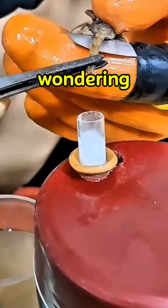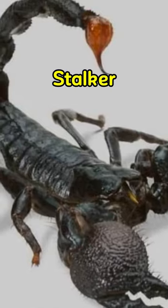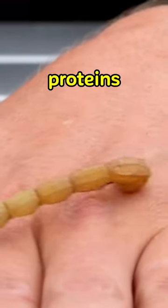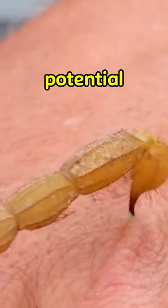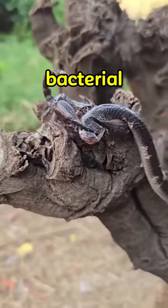You might be wondering how a deadly venom can be so expensive. Scorpion venom, specifically from the Deathstalker scorpion, isn't just deadly. It contains unique proteins and peptides with the potential to treat diseases like cancer, rheumatoid arthritis, and bacterial infections.